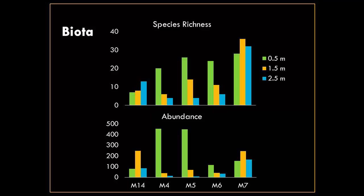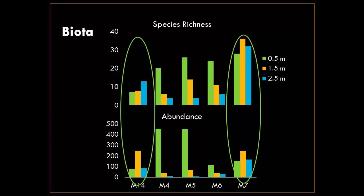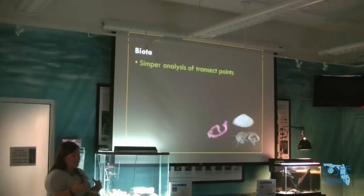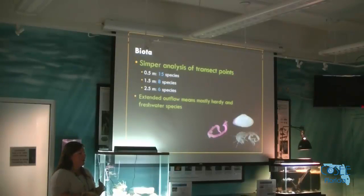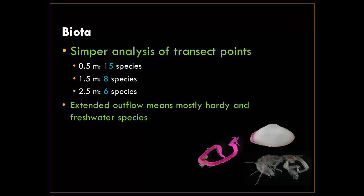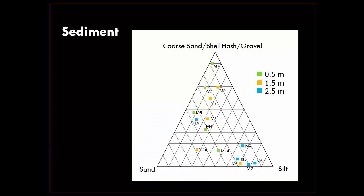Looking at the biological components — species richness and abundance — they show the same general pattern: M14 and M7 don't show any pattern with depth, while the middle sites show that the most diverse and most abundant animals are in the shallow and taper off towards deep water. This wasn't super surprising since M14 and M7 are in better conditions with better soils. In the SIMPER analysis we found a decrease in the number of species comprising the biggest amount of abundance with depth at all sites, but we did this last June in the middle of an outflow event, so all our species were freshwater species we hadn't really seen before.